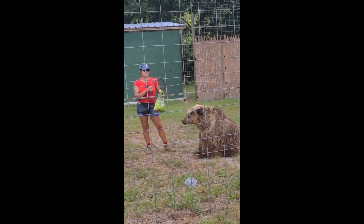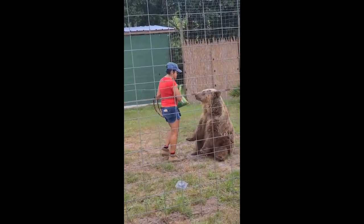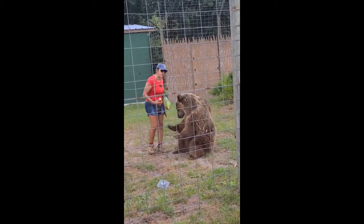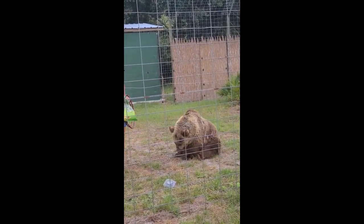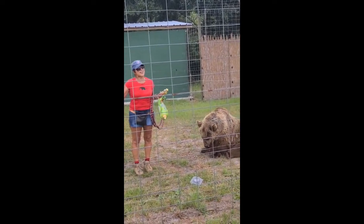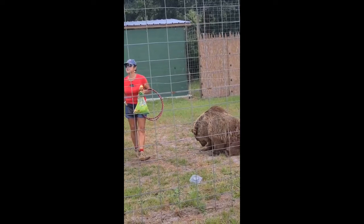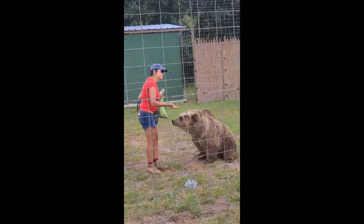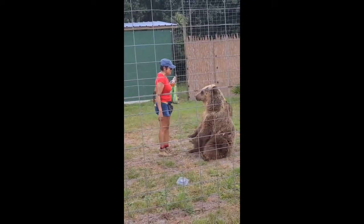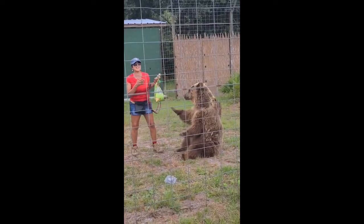Carol likes to learn new behaviors. It's important for them to learn things — it's mentally and physically stimulating. These animals are so intelligent; they need constant mental and physical stimulation. Think about bears in the wild — how are they mentally and physically stimulated? By using survival skills: mama bear protects her cubs, they have to find food, they have to find shelter. In human care, we find other ways to enrich our animals. Training is a big part of that, playing with toys, having a natural habitat where they can go fish in the pond.